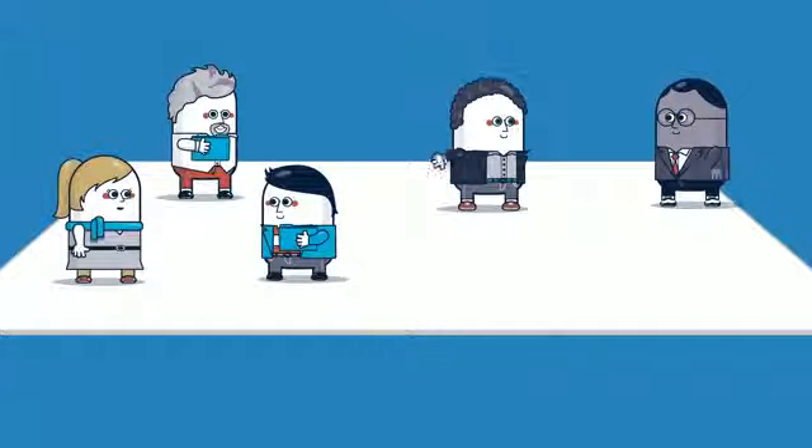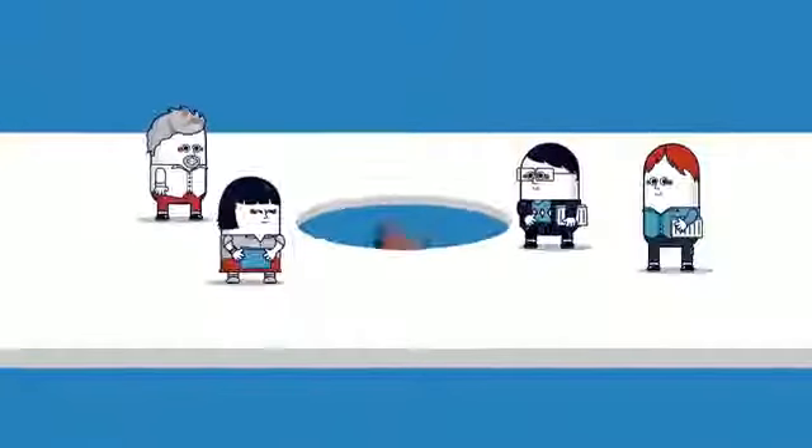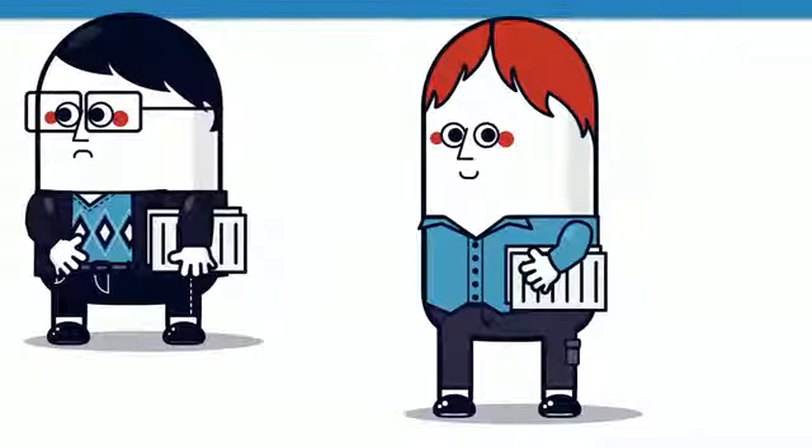It's like you just got yourself a smart new assistant. And of course, security is a top priority. Box is SSAE 16 SOC 2 compliant — if that sounds like a big deal, it sure is. It means Box encryption is bank-grade and hacker-proof.